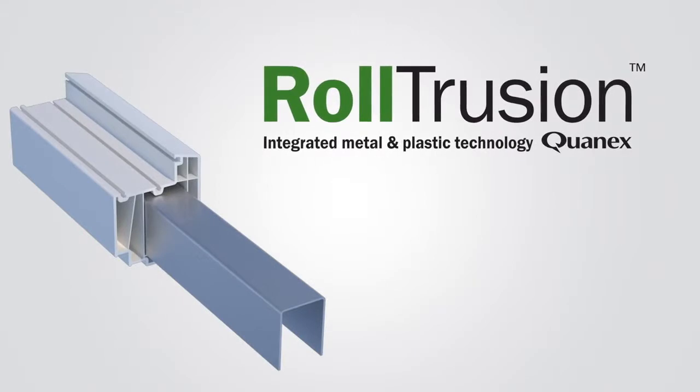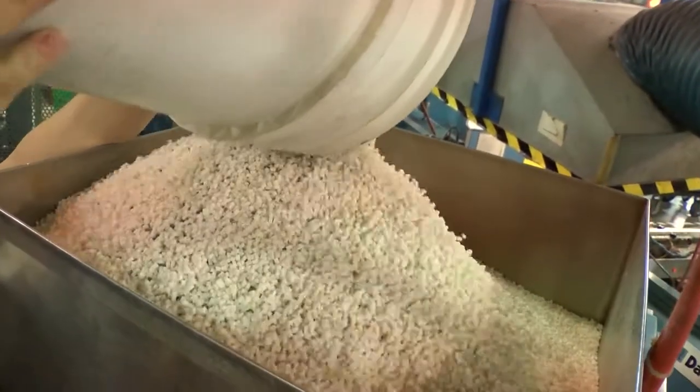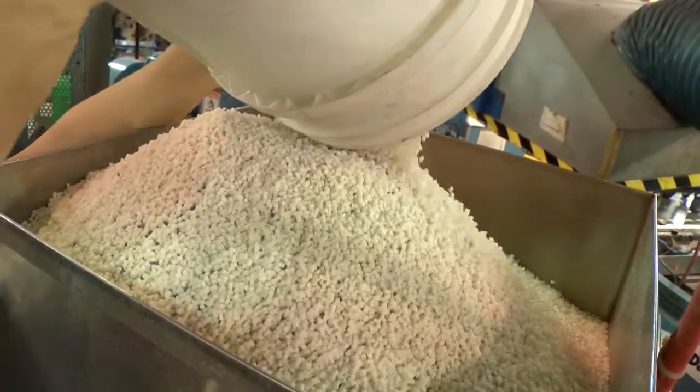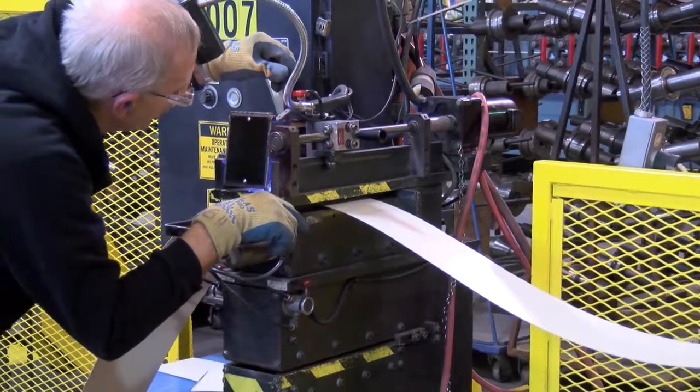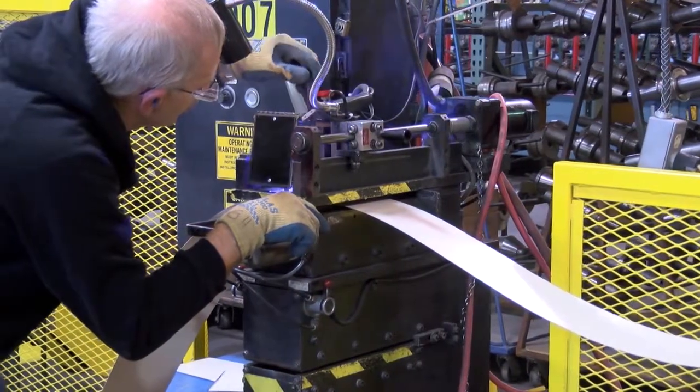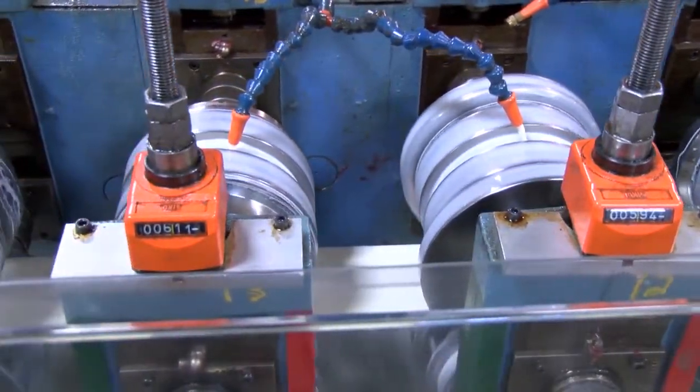Like roll trusion — the proprietary process that unites roll formed metal with extrusion grade thermoplastic into a single piece. In other words, roll trusion delivers the strength and dimensional stability of metal combined with the design flexibility of plastics, offering the best properties of both materials.